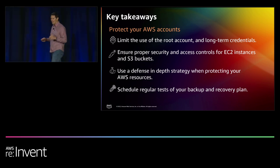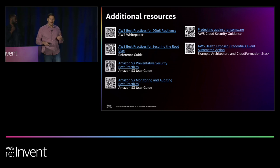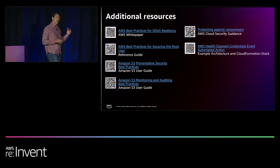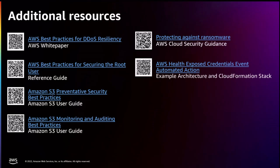That's all the time we have. Fola and I are going to come down to the front. Please help us with feedback from the session survey — let us know how this is helpful so we can share even better in the future. Hopefully we can take a few questions at the front. Thank you, everyone, for your time and attention. Have a great rest of your week at re:Invent.